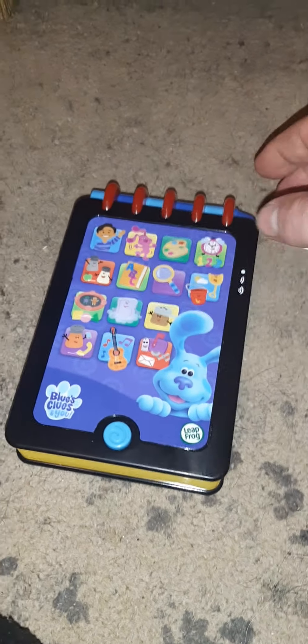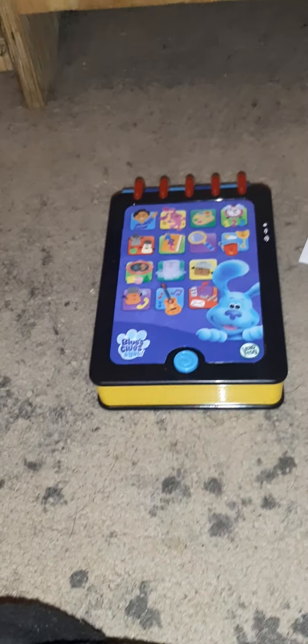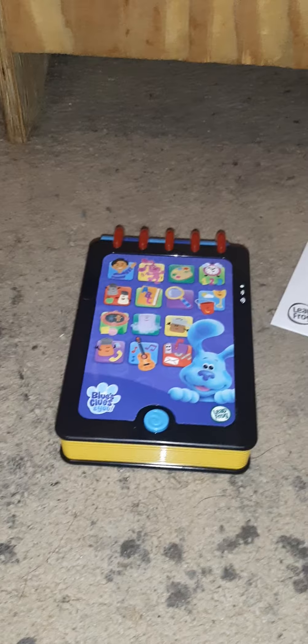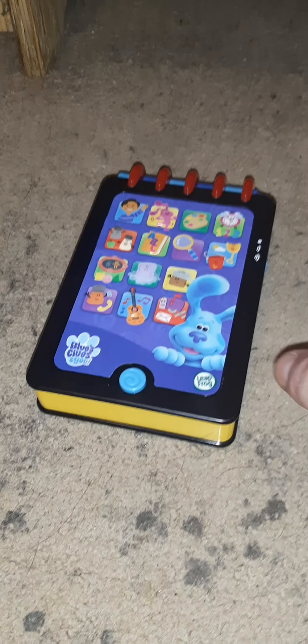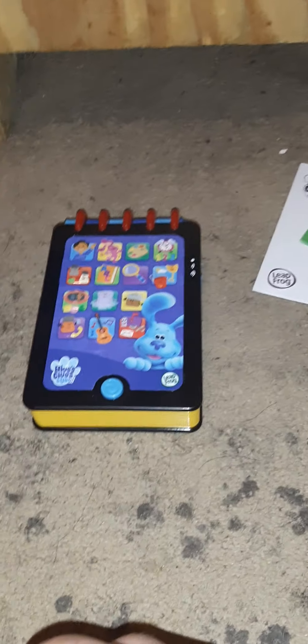Alright, that's my unboxing of the Blues Clues really smart handy dandy notebook that I actually got in the mail today. I'm Chris — stay awesome guys!